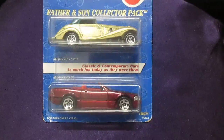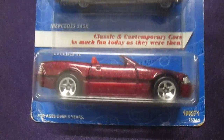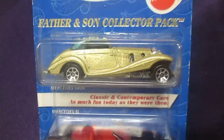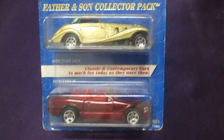Two of us are here today and even though I like this red one better, I'm going to have to give the newer car to the son and the older car to the dad. I'm going to be the one to open it though.